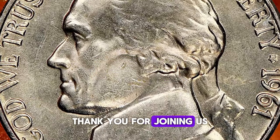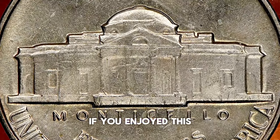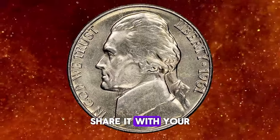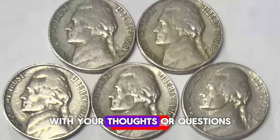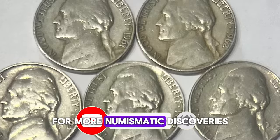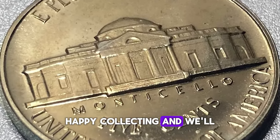Thank you for joining us on this journey into the world of the 1961 Jefferson Nickel. If you enjoyed this video and found it informative, please give it a thumbs up, share it with your fellow coin enthusiasts, and leave a comment below with your thoughts or questions. Don't forget to subscribe to our channel for more numismatic discoveries and insights. Happy collecting, and we'll see you next time.